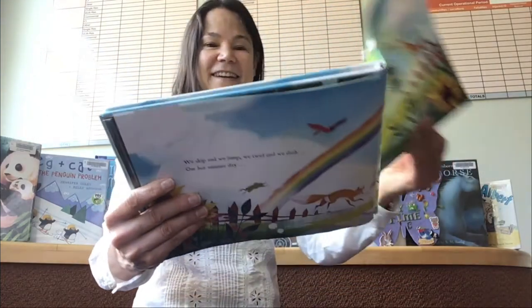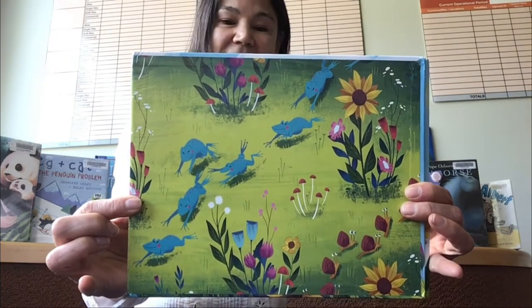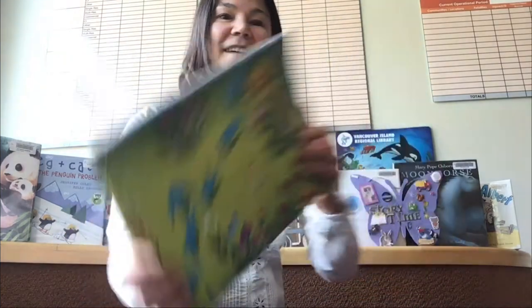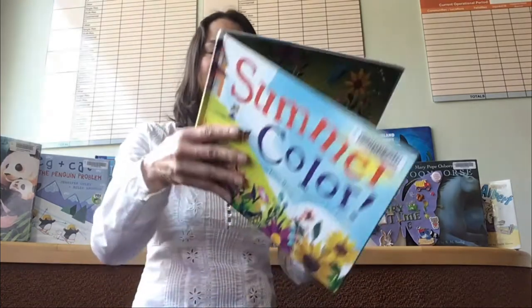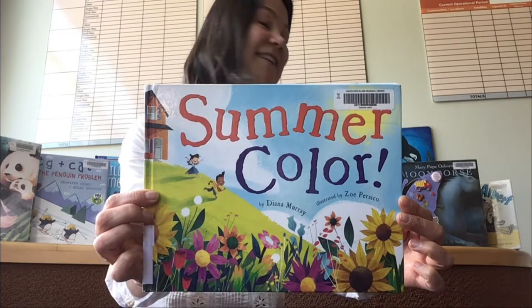Isn't that a nice story? Lovely. Beautiful pictures. Hope you liked that book — Summer Color. You can get that out from the library if you like. Now let's sing a song about colors.